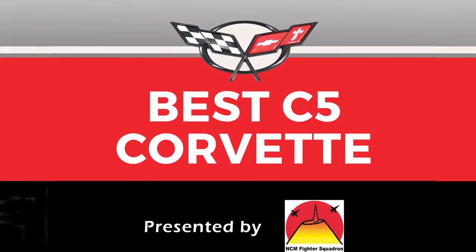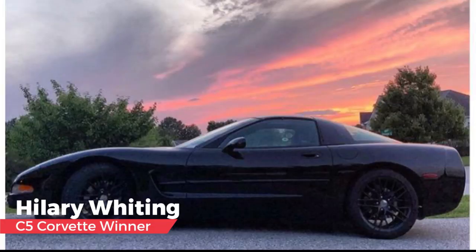The fifth generation Corvette category, presented by the NCM Fighter Squadron and selected by David Hill. David writes: I was pleasantly surprised at how many entries you had, and I read almost every C5 entry. What delightful stories. To think these cars are in their early 20s and still vivacious, still inspiring passion from their owners — many of whom are also real drivers. Although very difficult due to many great entries, photos, stories and cars, my selection is winner Hillary Whitting for her Sun Chaser C5.